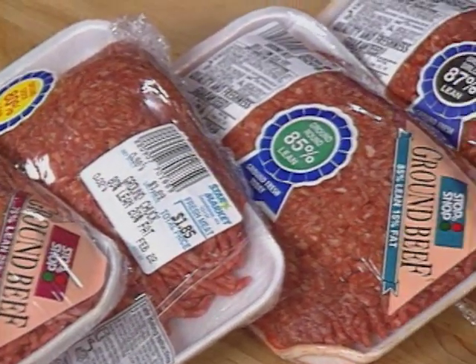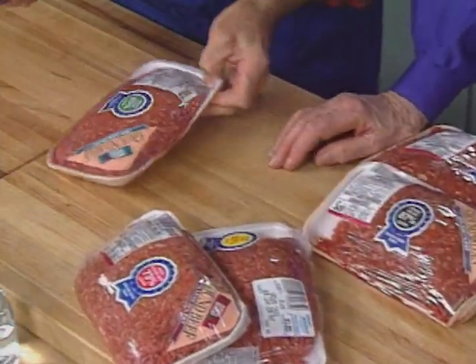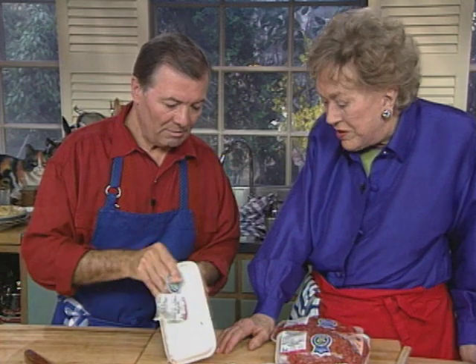Now we're going to do the classic hamburger. We have a display of hamburgers depending on their fat content. What do you think should be the right proportion of fat? It depends — because the hamburger we cook rather rare, a lot of the fat isn't going to melt out. They tell you not to cook it rare now, but I don't pay attention to that. I would say between 15 and 20 percent fat is ideal.